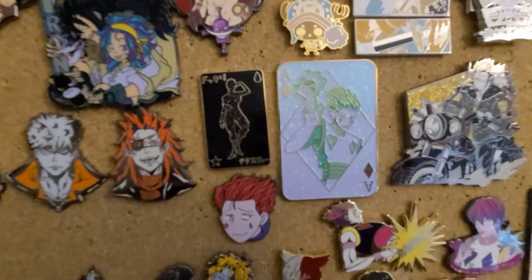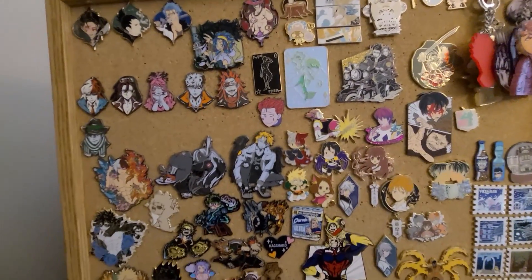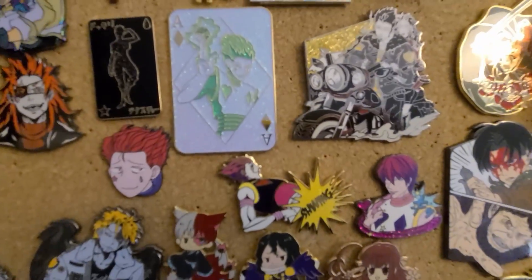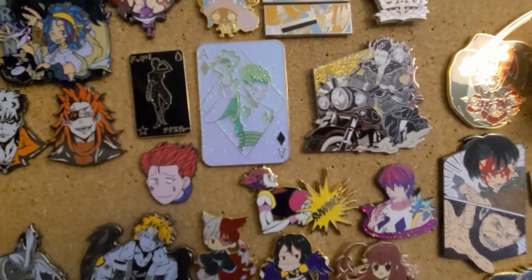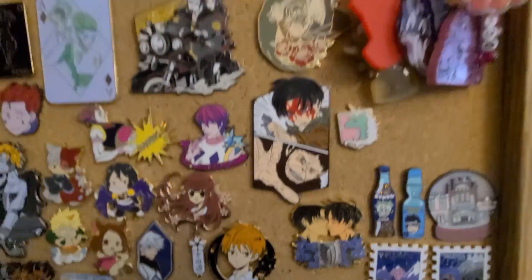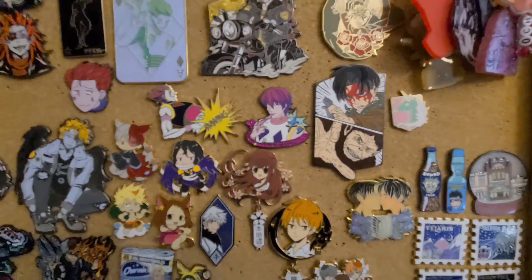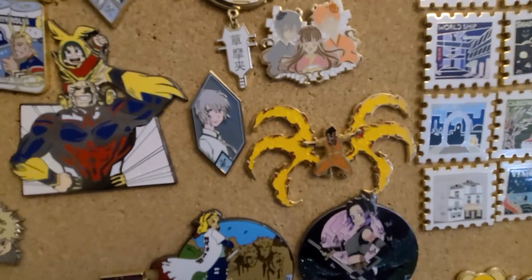I just started collecting Hunter x Hunter stuff and this is kind of what I have for it. You might notice some pins that are out of place — that's because I've been running out of space on my board and I need to get a new board or two or five. Here's my tiny Hisoka collection. Am I obsessed with Hisoka? No, but I do like his character — I think he's a creep and a weirdo, but I don't hate the character. Here you see my very tiny Attack on Titan collection, mostly about Levi because he is definitely my favorite character there. Tiny Fruits Basket collection as well, and literally one Fire Force pin.